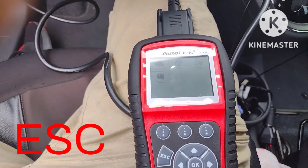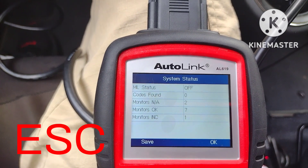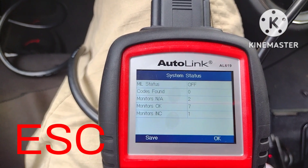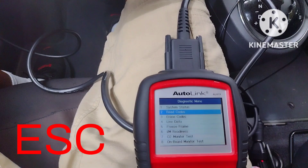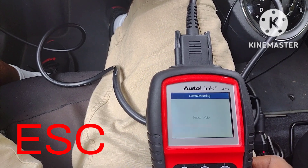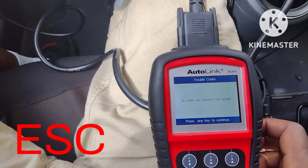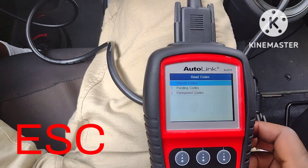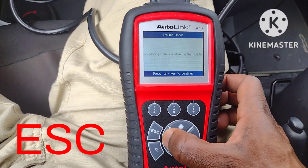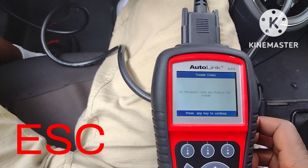Let me go ahead and look for a code. So far it says no code found. Going down to read code — even though it says no code found — stored code: none. Going to pending codes: no pending code. Going back to permanent code: no permanent code.